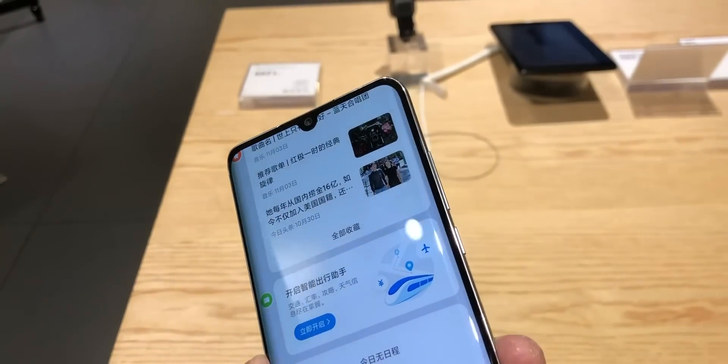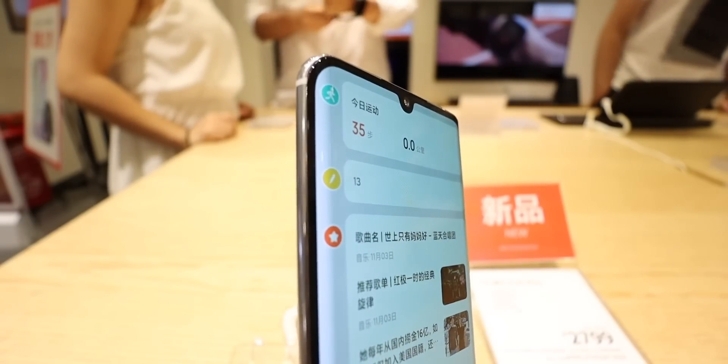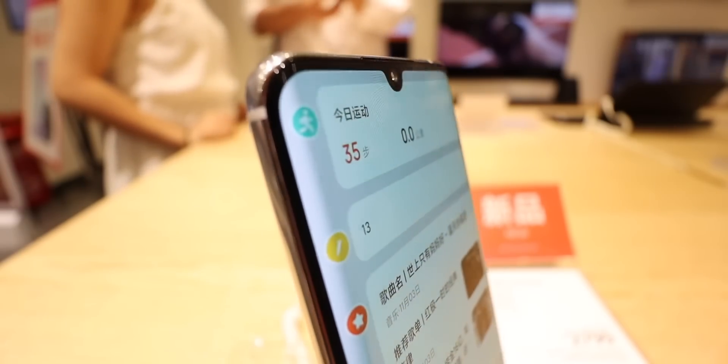Even though it looks similar to the P30 Pro, it is definitely a Xiaomi smartphone and it keeps a lot of the design aspects I'm familiar with from Xiaomi phones. As you can see, the curve is not extreme — it's certainly not the waterfall-type display that we've seen recently.